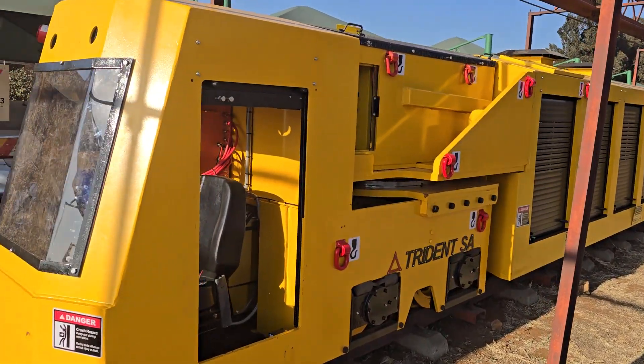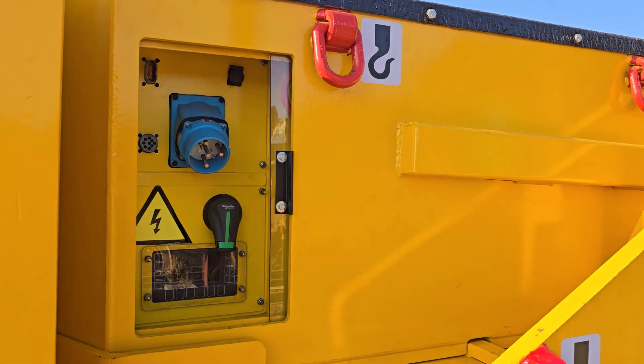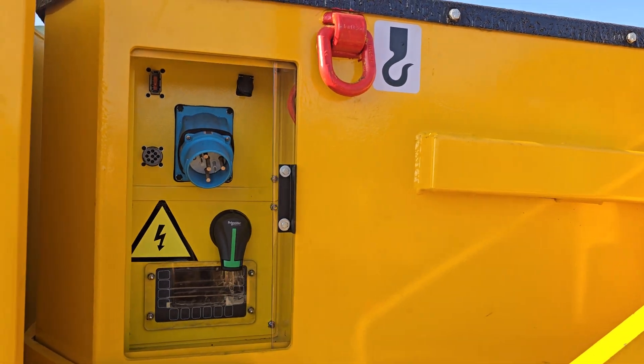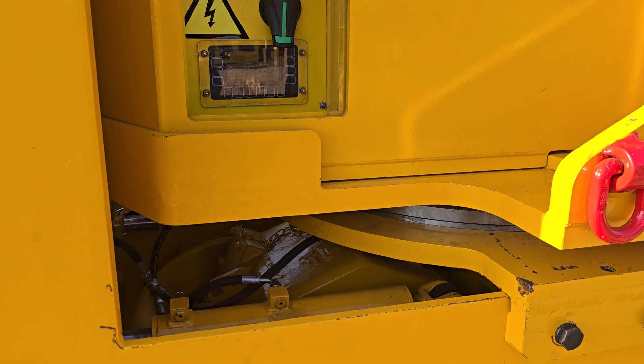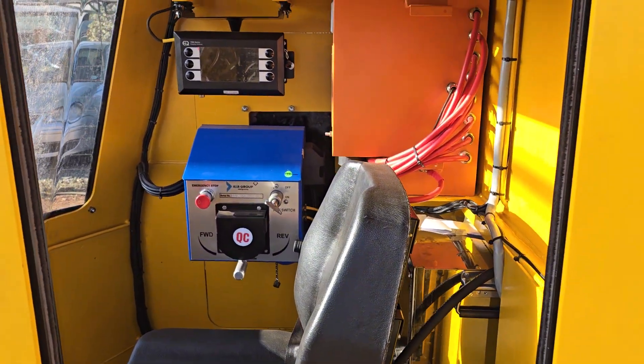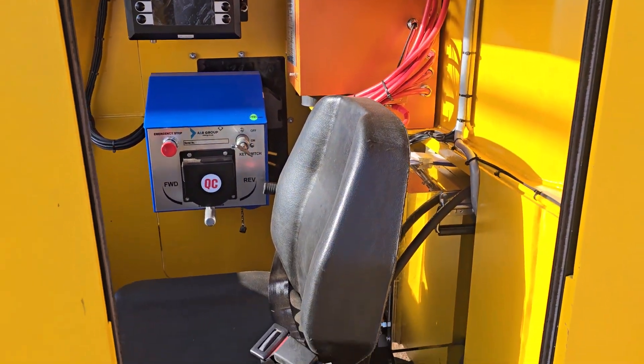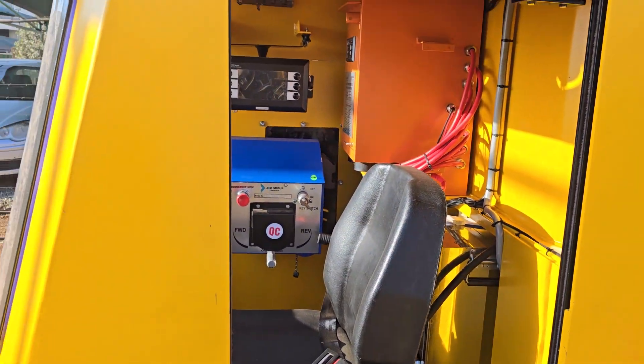This side here is the drive end. You can see there's the Trident lithium battery with the built-in charger. If you look down there, you can see the 175D motor and hydraulic brakes. Inside, the full controller is in here, and the power pack for the hydraulic brakes is also in here.